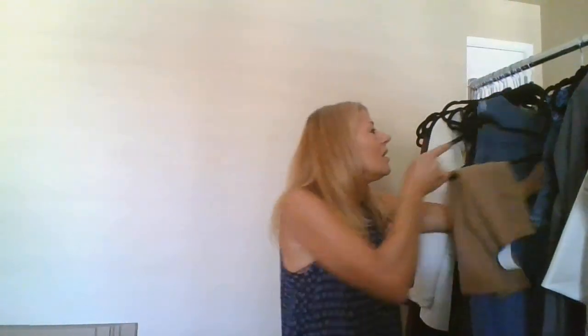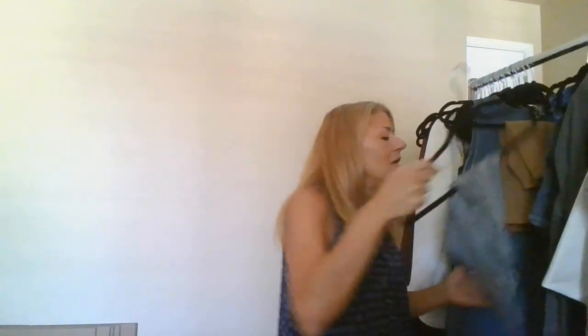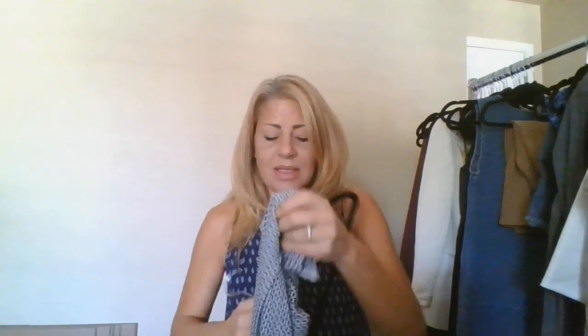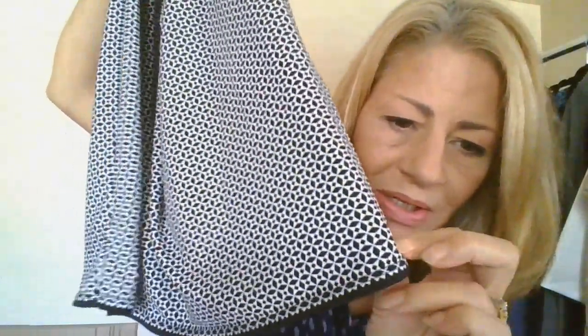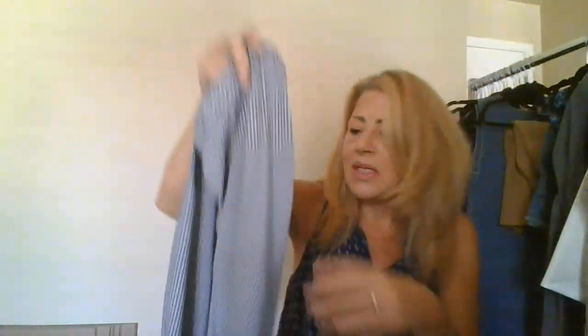This is Max Studio, size medium — elastic waistband, almost like a little slip skirt with black trim detailing. Really super light. I've sold Max Studio and gotten around $15 to $19, so I'm sending that in.